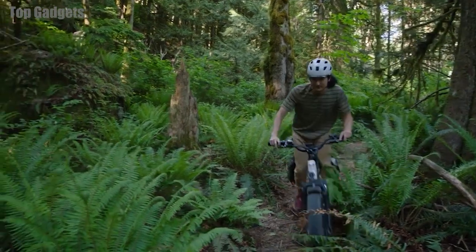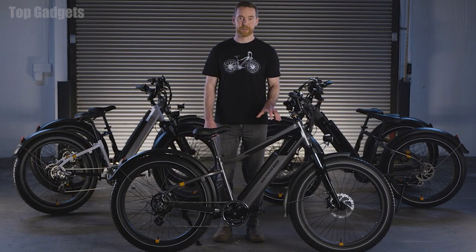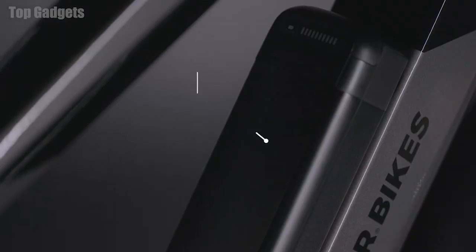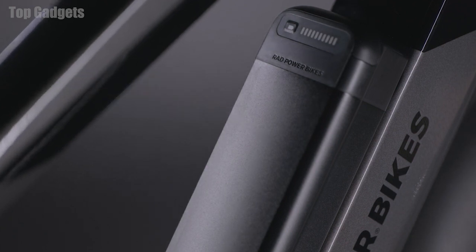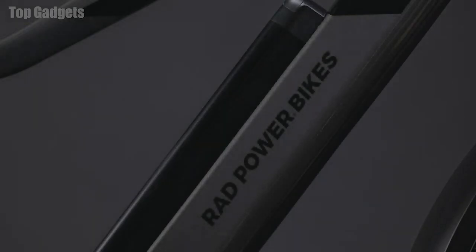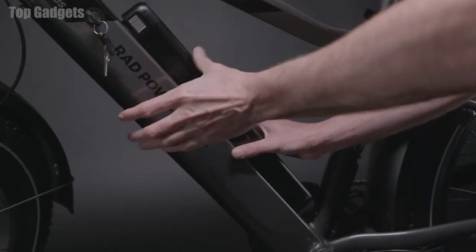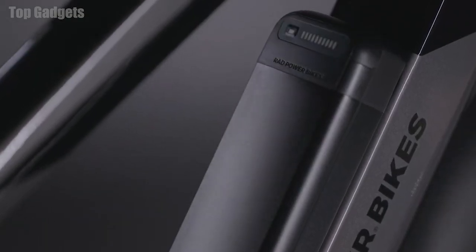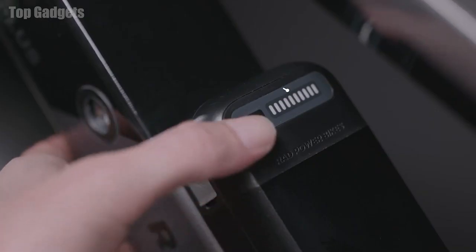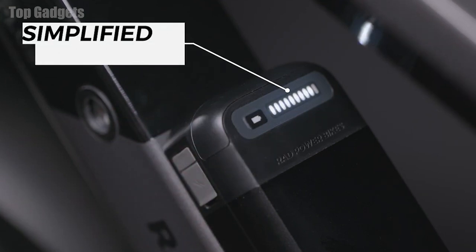These are the exact qualities that Rad Riders demand from a do-it-all style e-bike. Powering that experience is our all-new, proprietary 14-ampere-hour, 48-volt, 672-watt-hour semi-integrated battery. By housing this new battery directly in the frame, the bike gets a sleeker look and it's easier to pop in and out and take on the go. This simplified 10-LED readout gives you reliable information on how much power you have left at any given time.